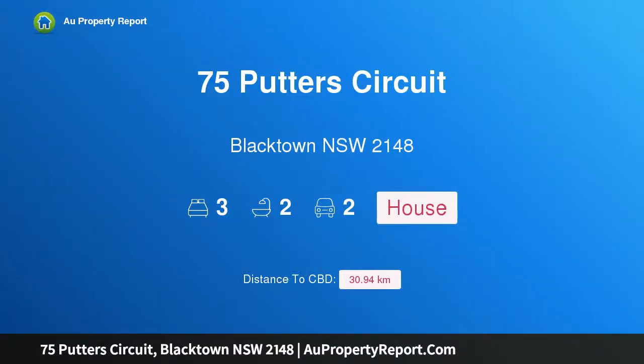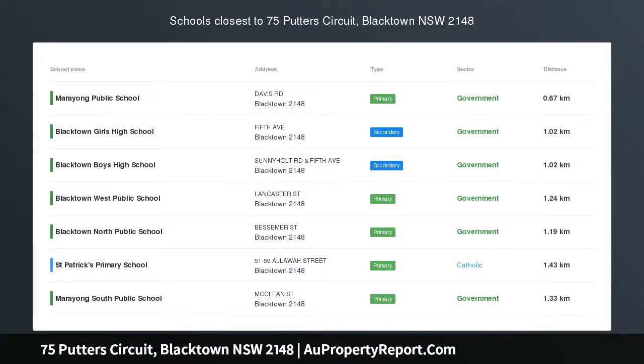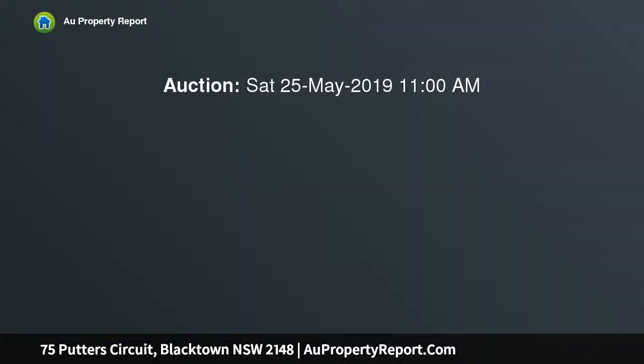I am glad to introduce property 75 Putters Circuit, Blacktown, New South Wales 2148. Motivated vendor — must be sold. Centrally located within Fairwater, one of the best estates in Blacktown, set among tree-lined streets and a short walk from...